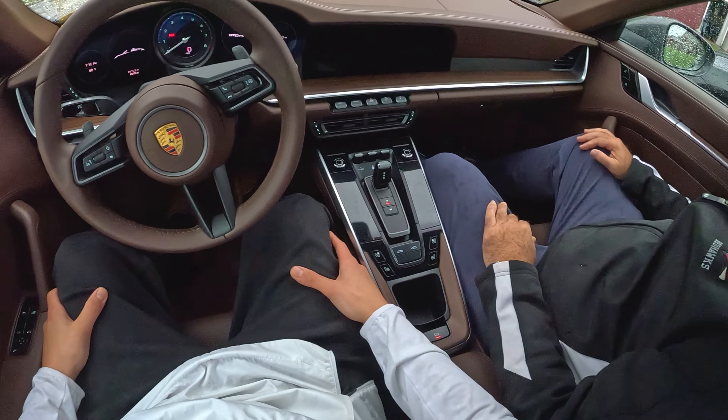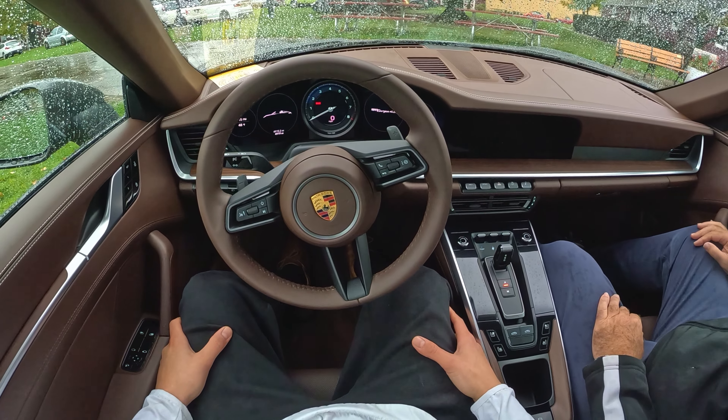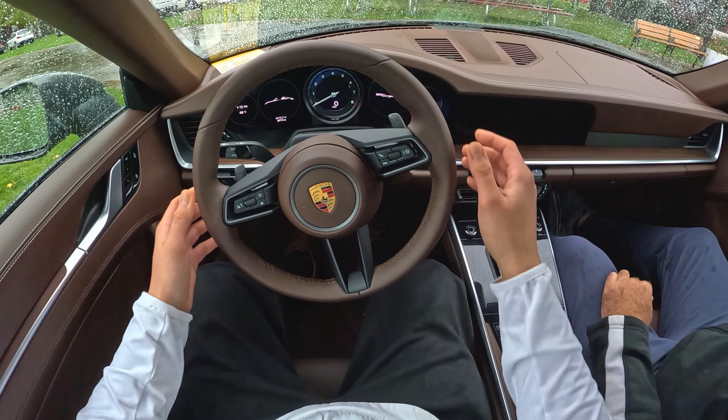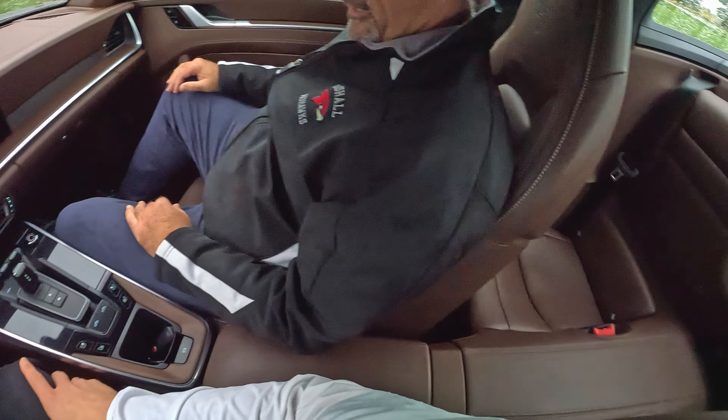This is my first experience in a Porsche — Porsche, yeah. If this is your first experience, this is a great way to start. Yeah, incredible. Tell me about the car.